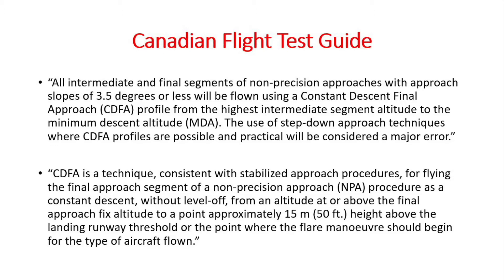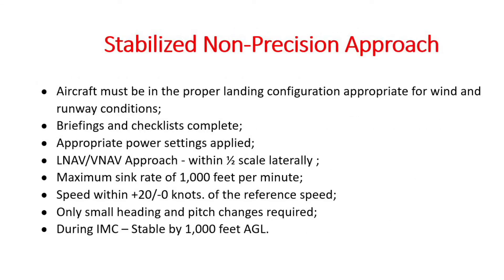CDFA applies to the final approach — descents before you turn final are not subject to CDFA. Basically, a stabilized approach requires everything to be set up before you can declare the approach stabilized. Once you are stabilized, only minor control inputs should be required. If anything exceeds these limits, you go missed. The idea is to minimize workload and have nothing to distract you to the extent that you fly into the ground during the critical final approach phase.